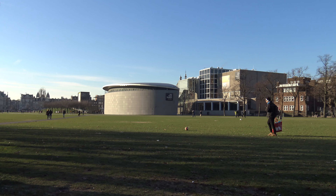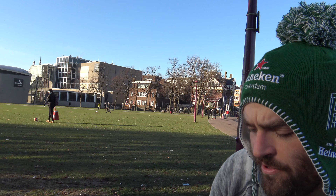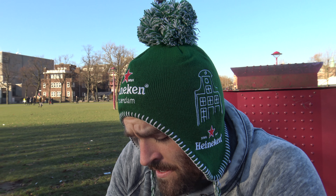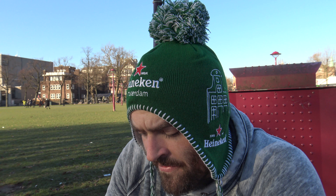Ladies and gentlemen, we're going to bring you some Tidwell taste tours from here in Amsterdam in the Netherlands, also known as Holland. We are at the Museumsplein area. We've got the Van Gogh Museum right there, Rijksmuseum back this way. It's a nice little park area, the iAmsterdam sign. Nice little park area, lots of dogs running around.